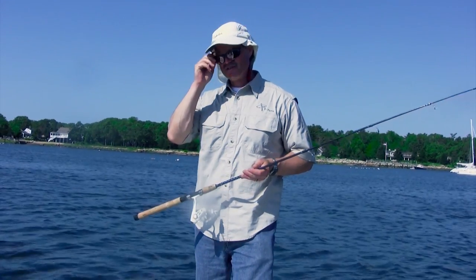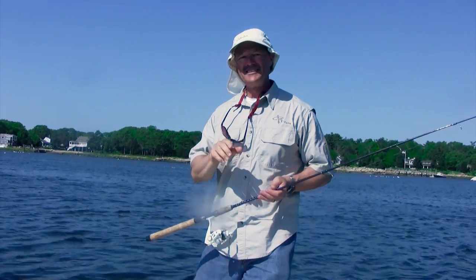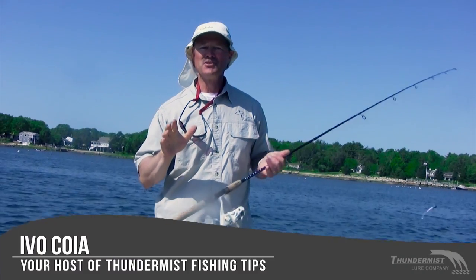Hi folks, it's Evo here from Thunder Mist Lure Company and welcome to today's episode of Thunder Mist Fishing Tips.